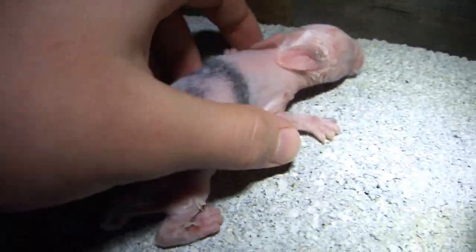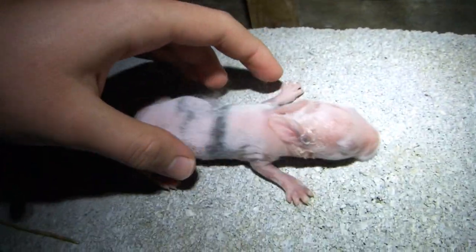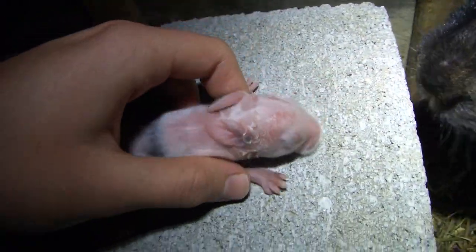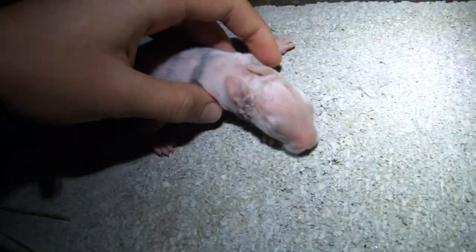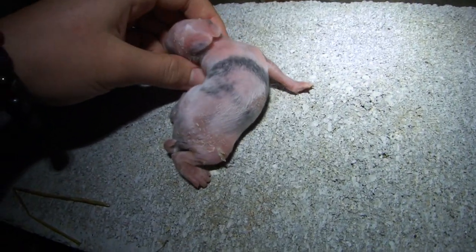It took a few days for the flaky skin to get this bad. Each day I would see bigger and bigger flakes. This was very disturbing and troubling, especially since I hadn't dealt with anything like this before and had no idea what was causing it. So I decided to start researching about what this weird thing could be.